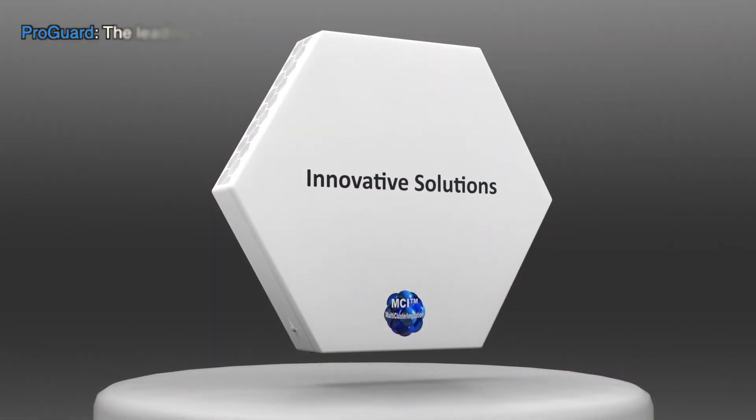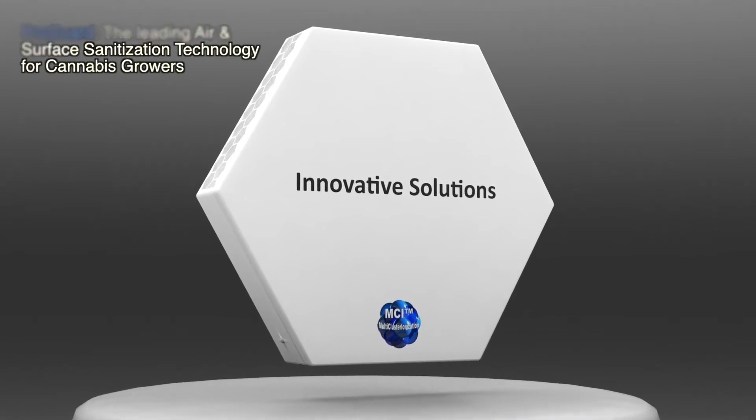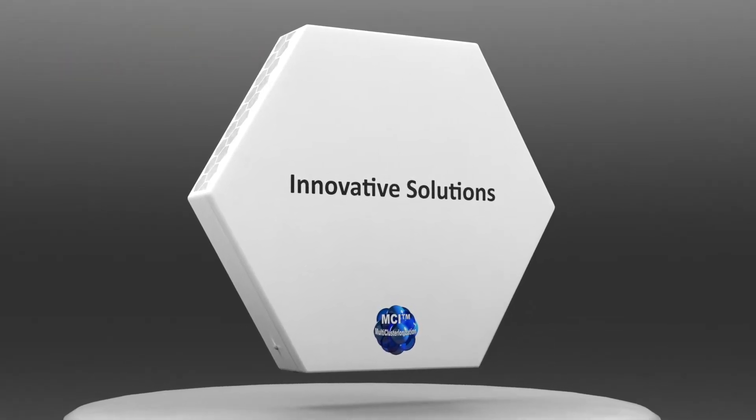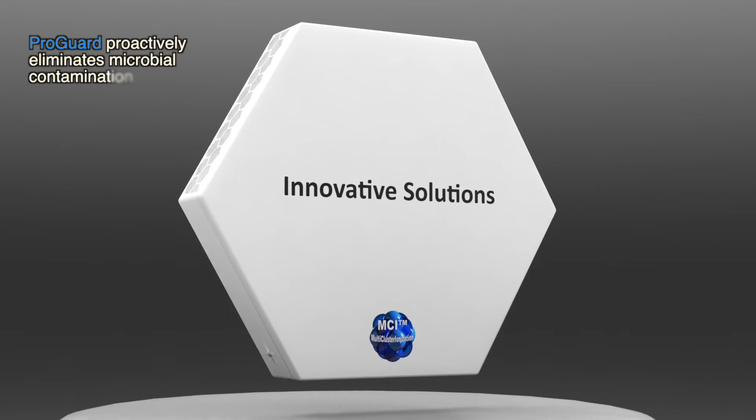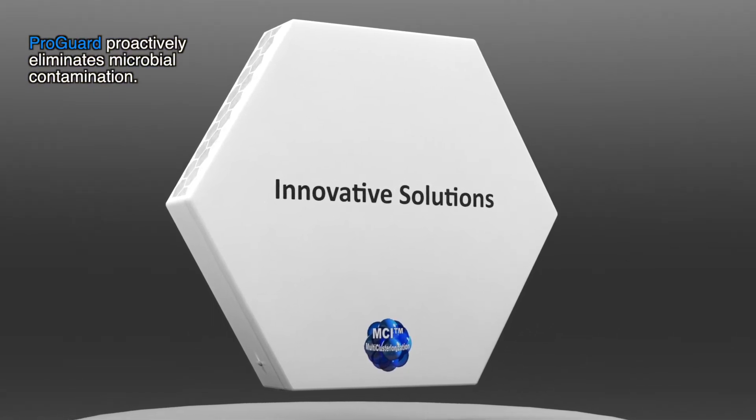Innovative Solutions introduces ProGuard, the leading air and surface sanitization technology for cannabis growers. ProGuard technology helps growers proactively eliminate microbial contamination in their facility, which makes it easier to pass stringent testing regulations.